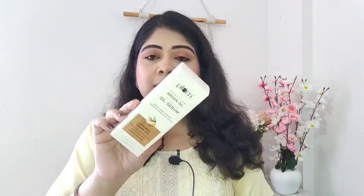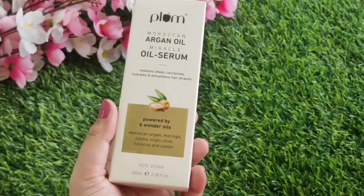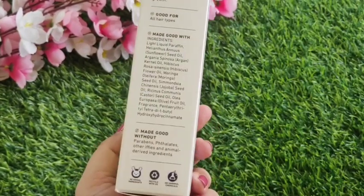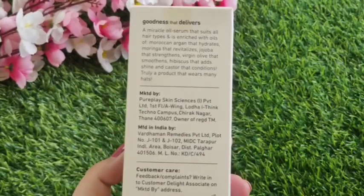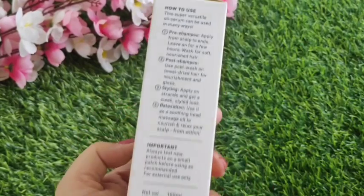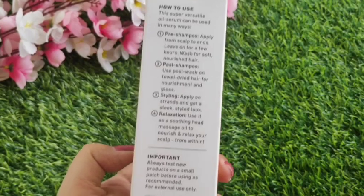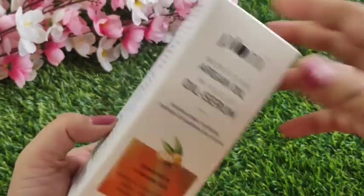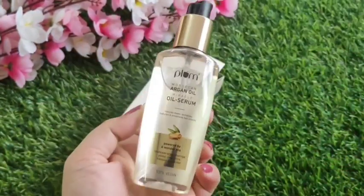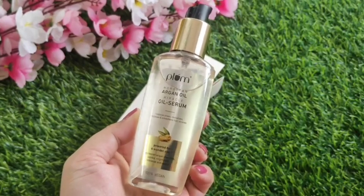Next I received the Plum Moroccan Argan Oil Miracle Oil Serum, which helps restore, revitalize, hydrate, and smoothen hair strands. It contains 6 wonder oils: Moroccan Argan, Moringa, Jojoba, Virgin Olive, Hibiscus, and Castor — all miraculous oils very beneficial to the scalp. This is a 100ml product, 100% vegan, with all ingredients mentioned on the outer packaging. It is suitable for all hair types.